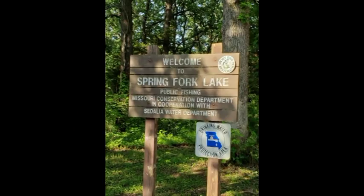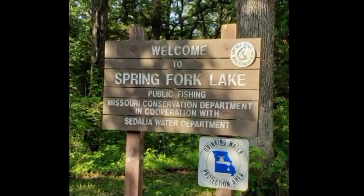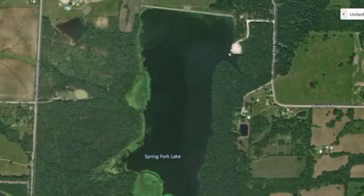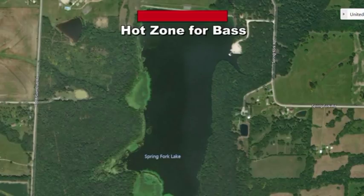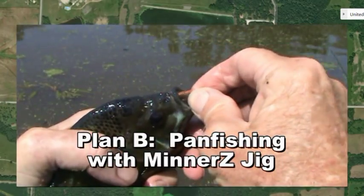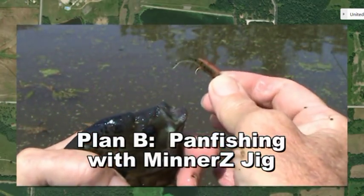Howdy folks. Well, I had high hopes about Spring Fork Lake, south of Sedalia, there in Pettis County, Missouri. Plan A was to fish Ned Rigs, and typically I would go down along the dam and just tear them up. But after fishing about an hour with nothing, I tied on one of those little Minners Jigs, and that worked really, really well.